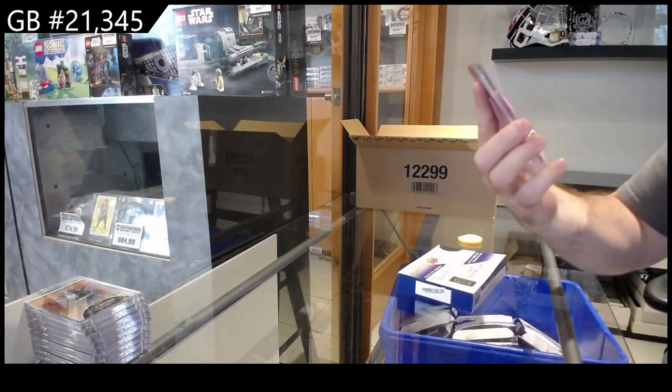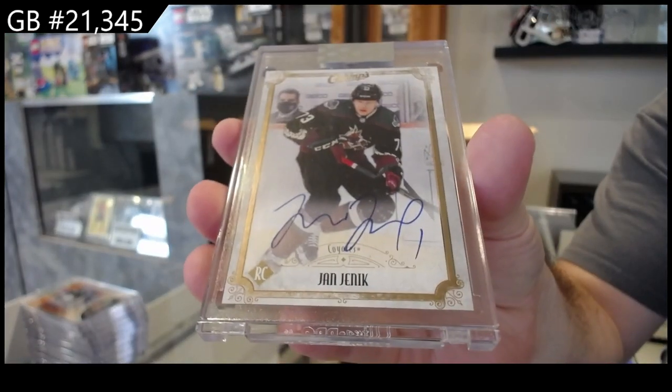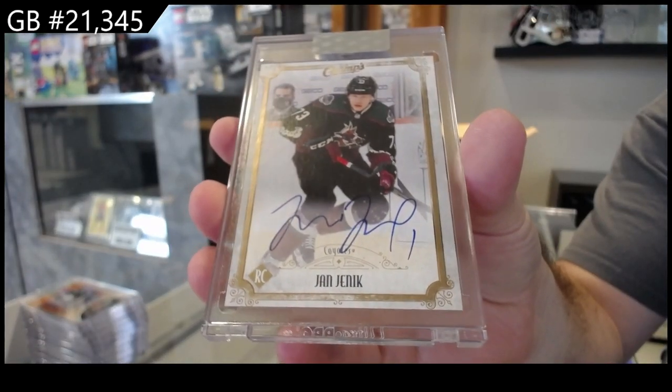We got a champs rookie auto of Yannick for the Coyotes.